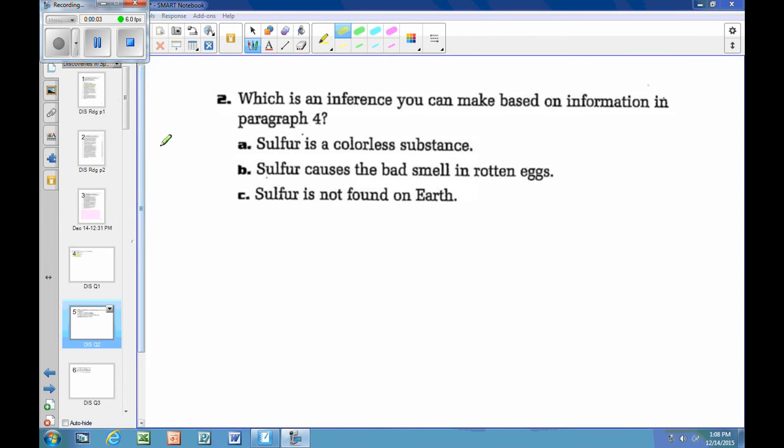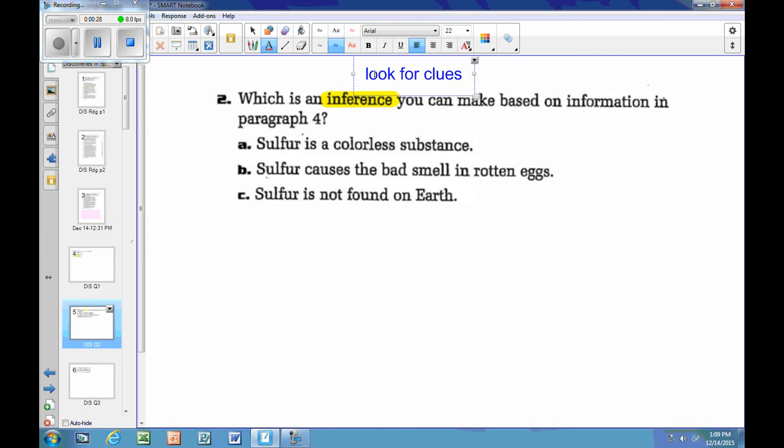Question number two: what is an inference you can make based on information in paragraph four? The first thing I notice is that the question says 'inference.' As soon as I see that, I know I'm not going to find a sentence with the answer. It's not going to be directly stated — I'm going to be looking for clues. I'll make a little note for myself: look for clues.